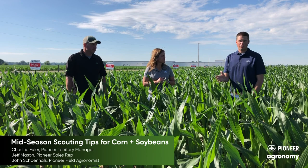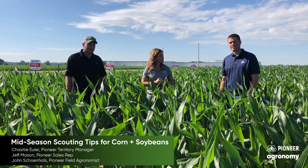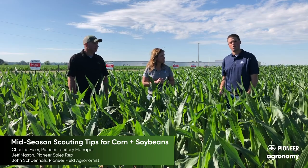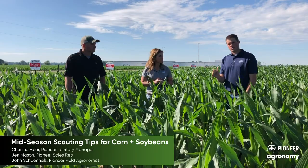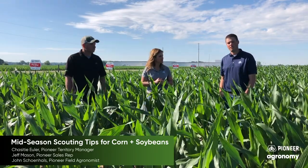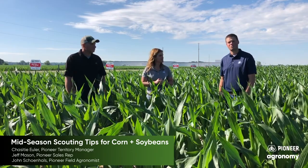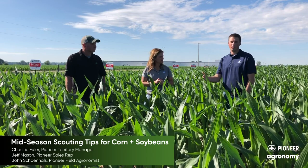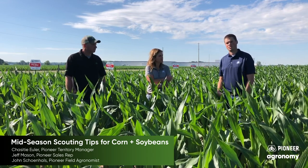I want to talk a little bit on some soybean things we're watching out in the field. A lot of the soybeans are just beginning to reach the flowering stage, the R1 stage, to start the reproductive process. This is a critical time — first, we want to make sure weed control is completed around this time to prevent competition that can really start robbing yield as we reach these reproductive stages. Also, labeled products begin going off-label as we get to the R1 and R2 stage.